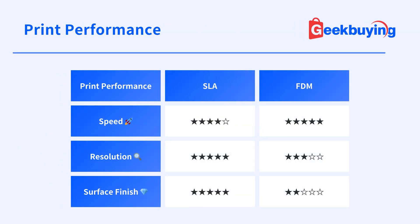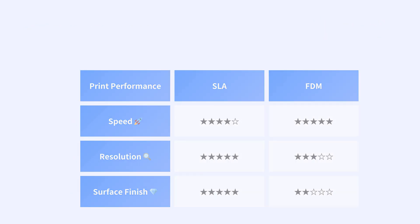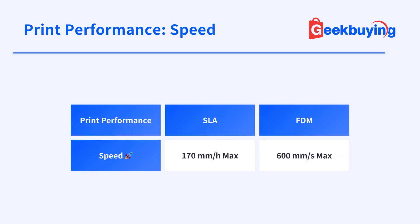Apart from the differences in how they work, they also differ in print performance, namely the speed, resolution, and surface finish. In general, FDM is able to achieve faster print speeds compared to SLA.